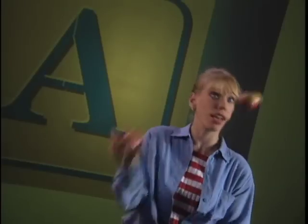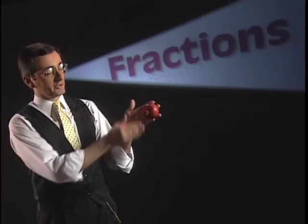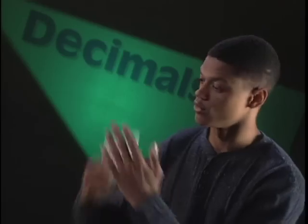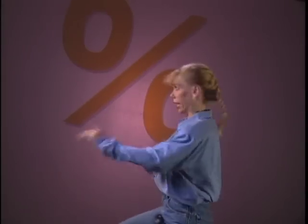You learn to add. But you can't always have your apple and eat it too. Someone had to come along and introduce fractions. Then when you think you've got everything under control, they throw in decimals. And as if that wasn't hard enough, they toss in percents.